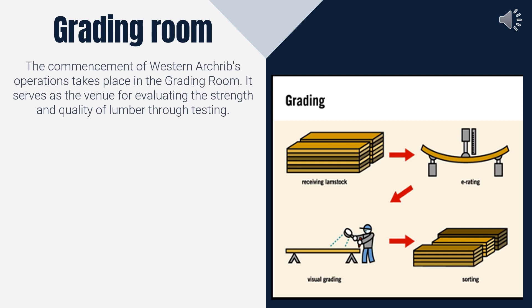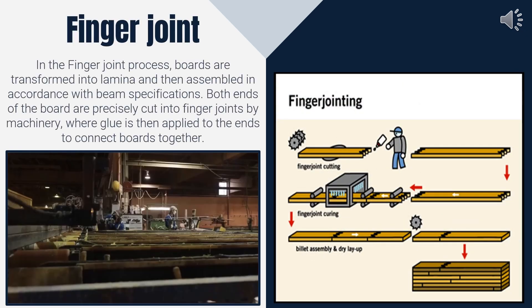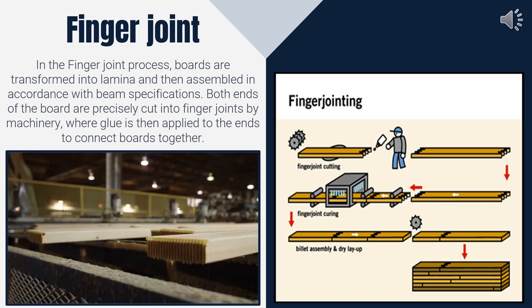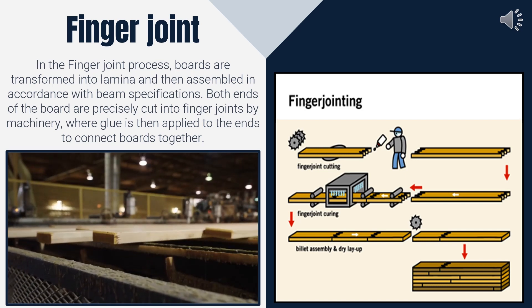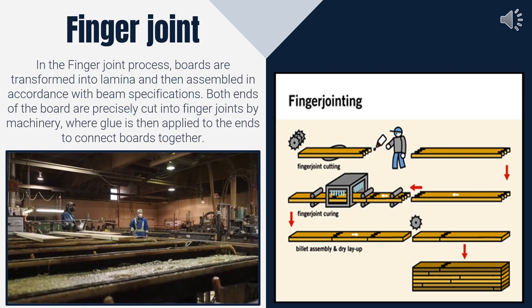The graded lumber is then moved to the finger joint area. In the finger joint process, graded lumber from the grading room moves through machinery that makes precise finger joints on both ends of the boards. This allows for a seamless connection between boards through the application of glue and pressure.